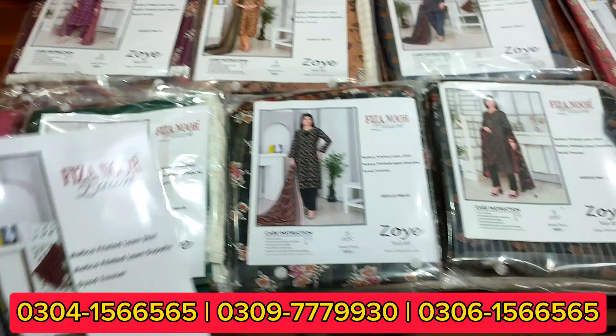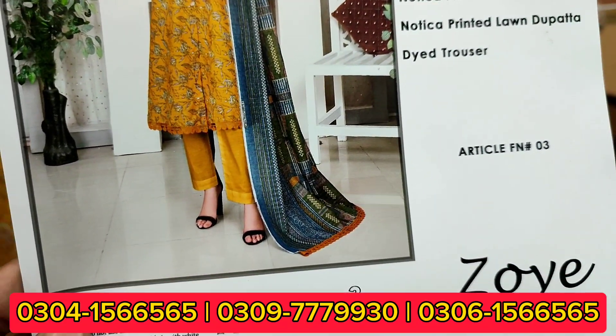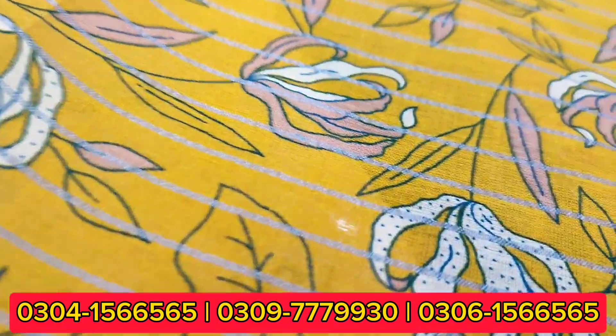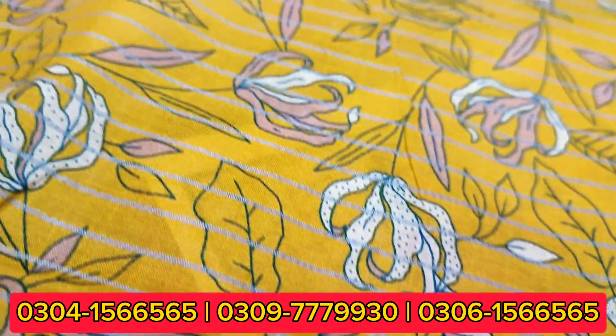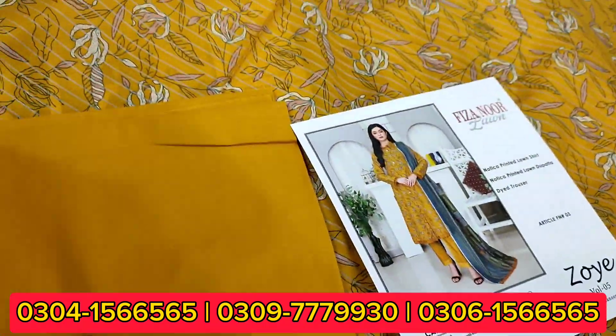You are going to get very good colors. First, I am going to show you the article in yellow color — Nautica Printed Lawn Shirt. If you look close up, you will see Nautica and the quality of the print is very good.